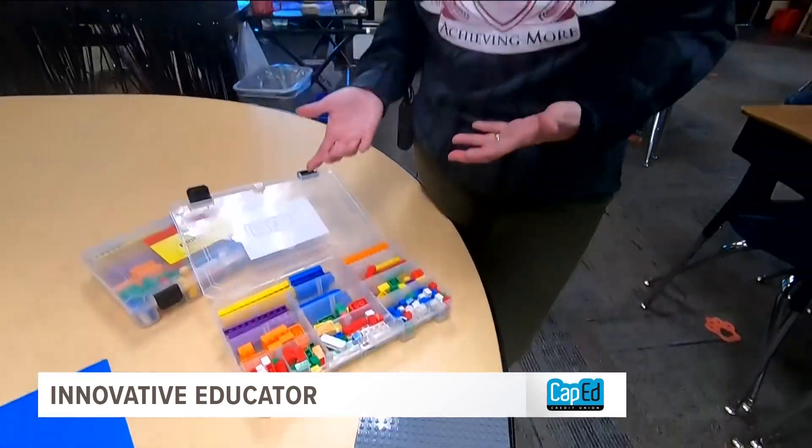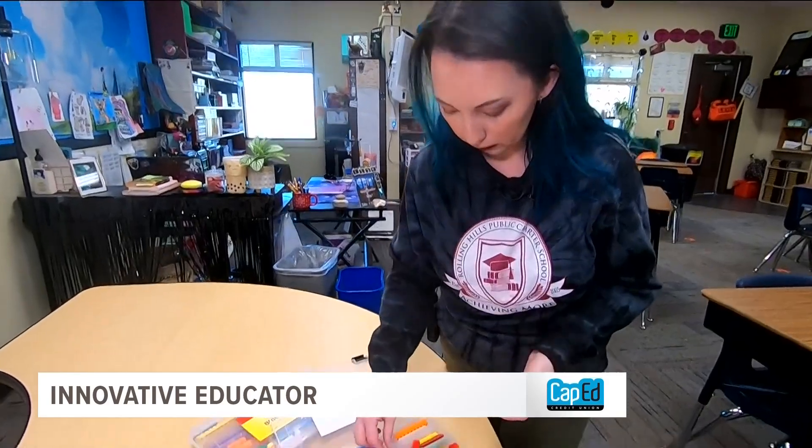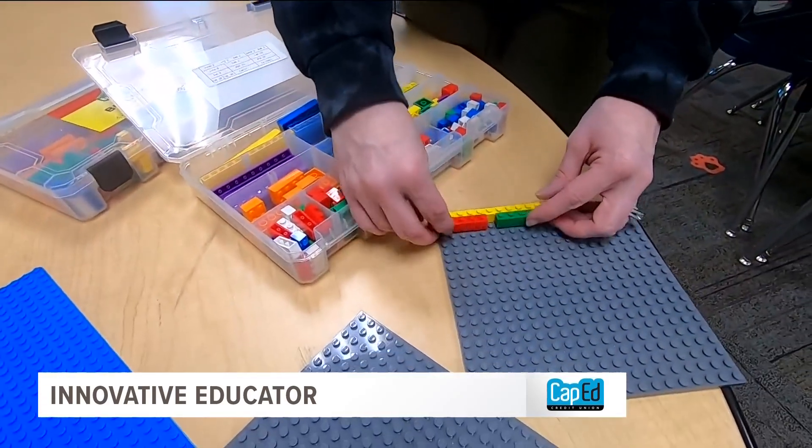It was an idea Bartels came up with from the comfort of her home. My family — we're a big Lego family. We've been building Legos since the day I could walk.